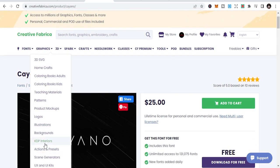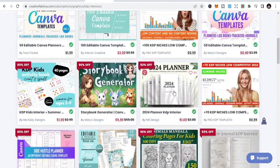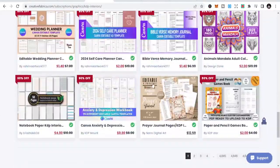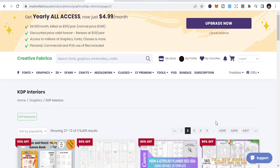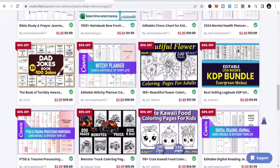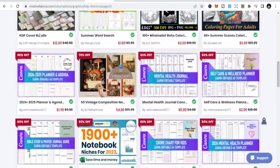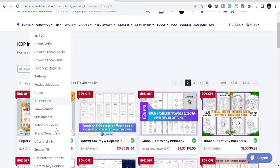If you are into KDP publishing, there are niches and interiors you can download here. There are editable log books and KDP bundles that you can use. You are really missing out if you are not using Creative Fabrica for your print on demand business. We also have product mockups, so let's talk about those.